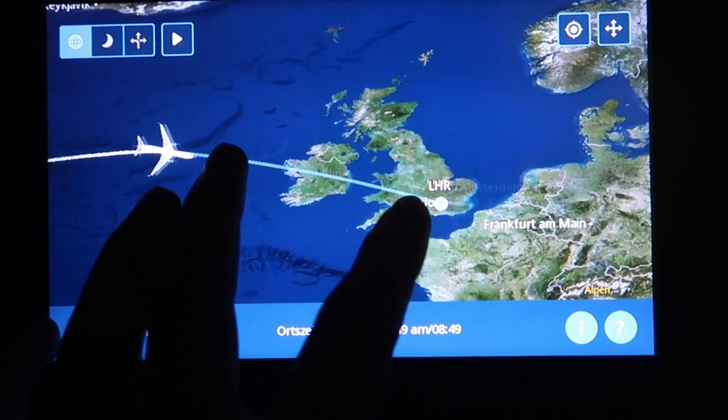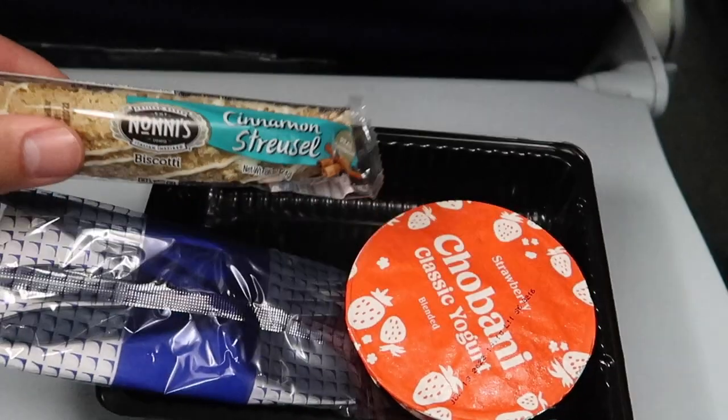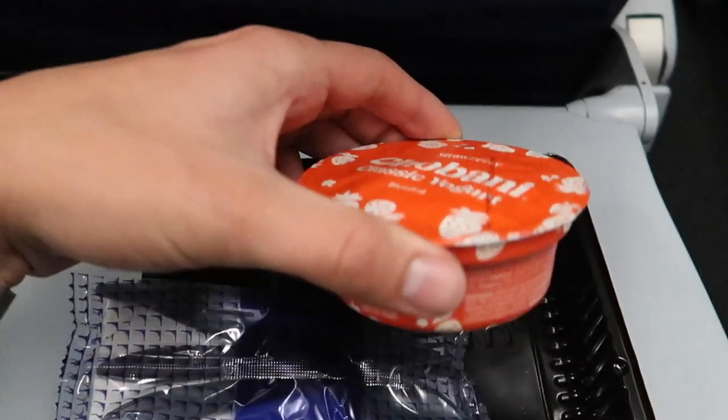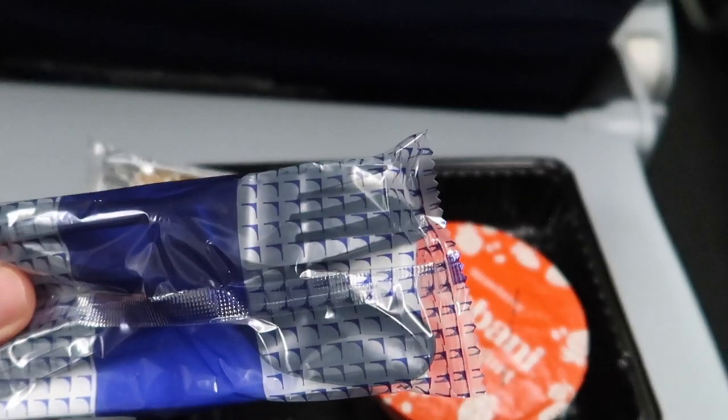About 1 hour before landing, breakfast was served. Honestly the portion wasn't really big — I got a cinnamon stick and a strawberry yogurt. And personally here's the same problem as with the dinner: that's a lot of plastic, United Airlines.